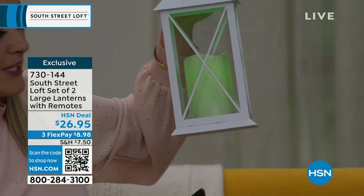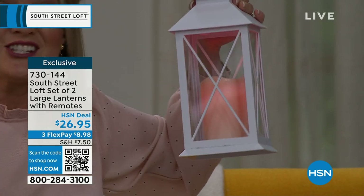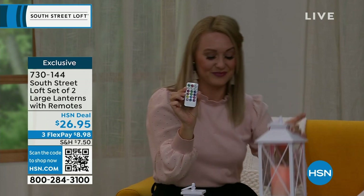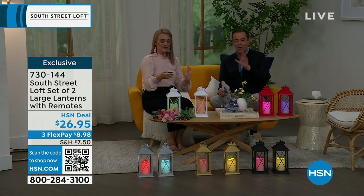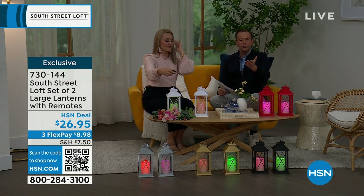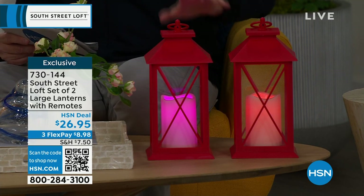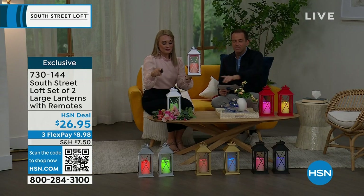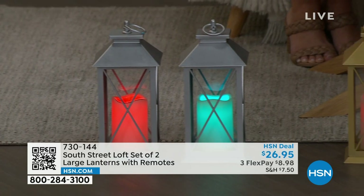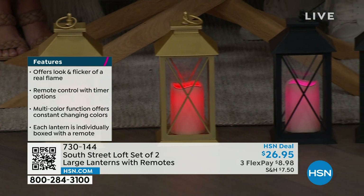And then you can change it up with the remote and customize it to your personal lifestyle. One of the things you'll notice is the beautiful glow from within with the brand-new LED technology. You've got steady or flicker mode as well. You choose which color of lanterns you want — we have white, red, black, gold, and silver. The black, gold, and silver are extremely limited — like 100 to 150, that's all.